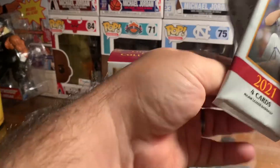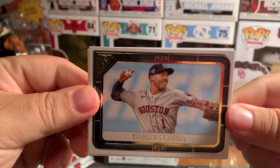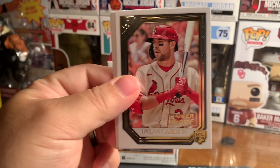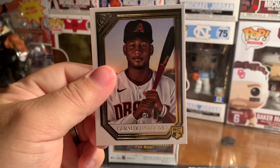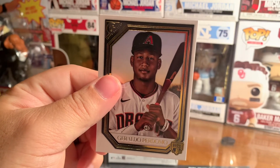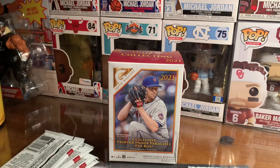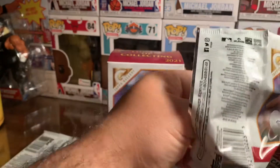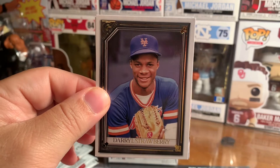Okay, pack two. We have Carlos Correa, next up Dylan Carlson, Max Scherzer, and Giraldo Perdomo — that's a rookie card. I really like the relic cards, and of course autographs are always great to get. Oh, Daryl Strawberry — my buddy Chris would go crazy for that card.